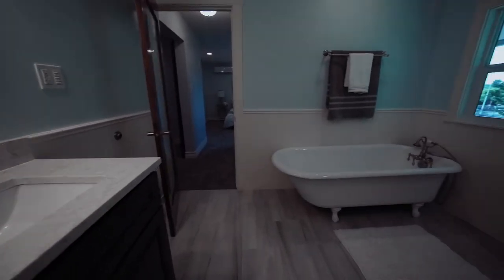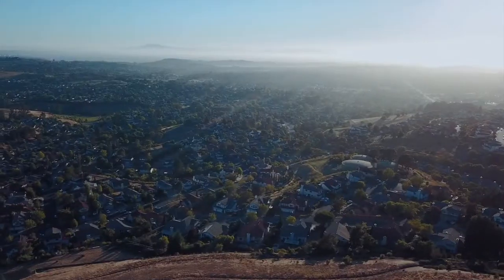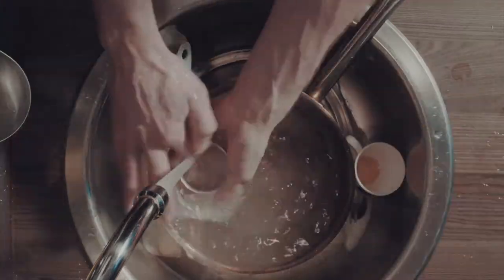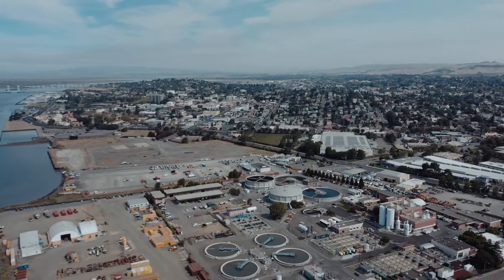All that dirty water from any part of your house, any time it goes through a pipe — same with your schools, same with your businesses — all that dirty water flows right here to the wastewater treatment plant.